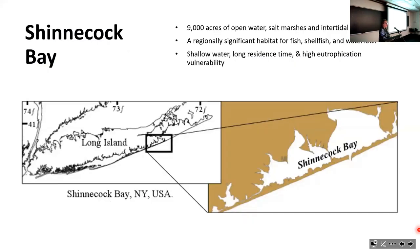Shinnecock Bay is on the south shore, southeast shore of Long Island. It is a regionally important habitat for fish, shellfish, and waterfowl. It's a shallow water bay, the water has a long residence time, and it has high eutrophication vulnerability. These are some of its key characteristics.